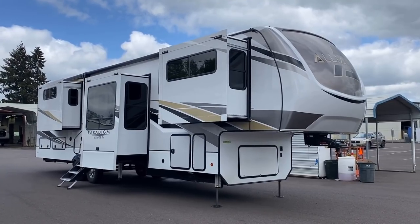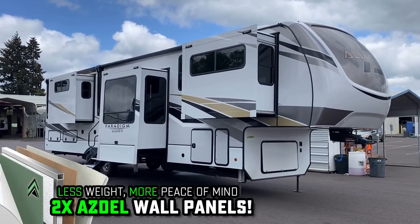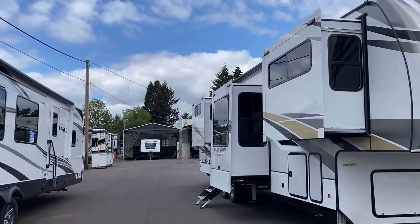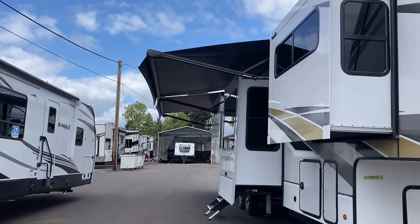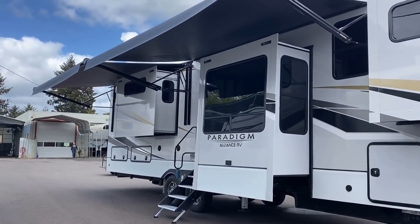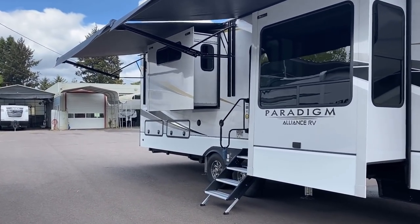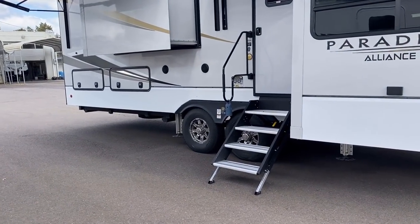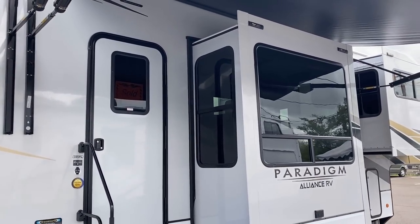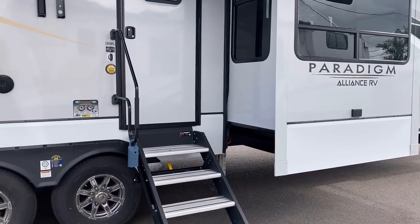A couple of cool things Alliance is doing differently: they're using double Azdel walls — inside and outside all Azdel. One hiccup is all these slides on the door side eat into your awning space, but thankfully this one comes with a double awning. When you open both up, it helps compensate a little. One pro tip with the stable steps: you cannot close those steps with that slide open, because the door has to be completely open against the sidewall of the RV, which can't happen when the slide is out.